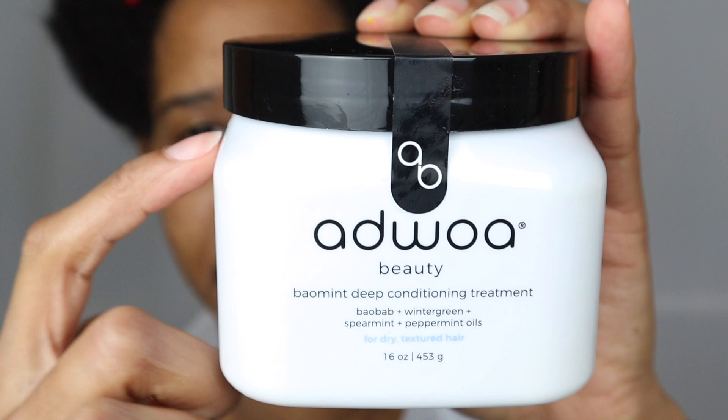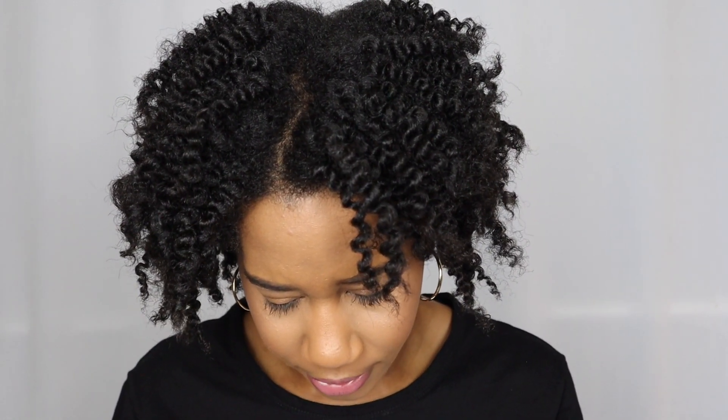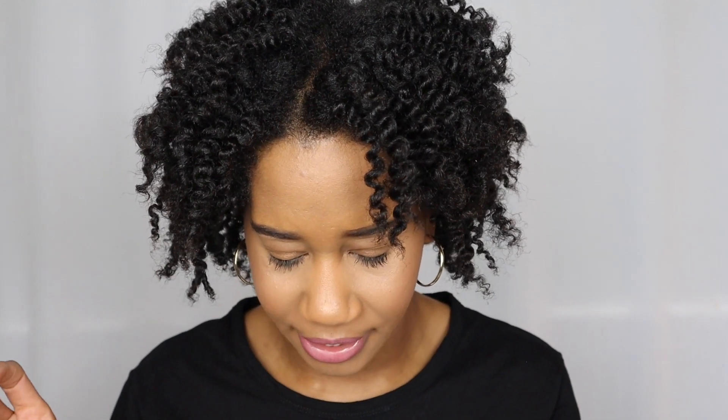Moving on to the deep conditioning treatment. It has the same Baobab, Wintergreen, Spearmint, and Peppermint oils. It had really good slip, smelled really good, and I didn't even use up a lot — a little bit definitely goes a long way. Since I'm paying $35 for this container, I'd hope it would last quite a while. The first ingredient is water, and then it has shea butter, coconut oil, and some type of alcohol, glycerin, baobab oil, sweet almond, pumpkin seed oil, wintergreen, peppermint, spearmint, rosemary. It also has protein, so I can't use this all the time because I am low porosity. Really good oils in here.